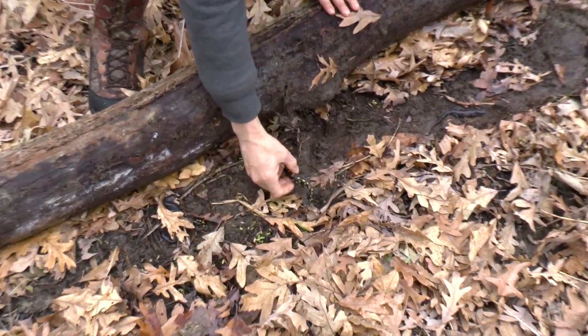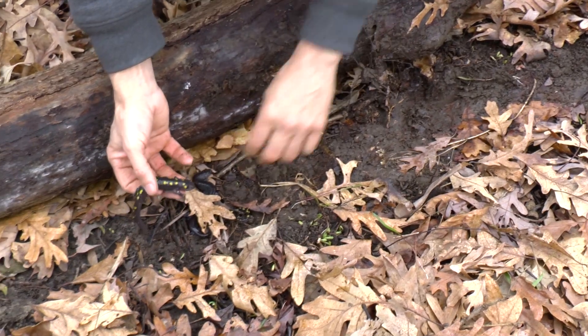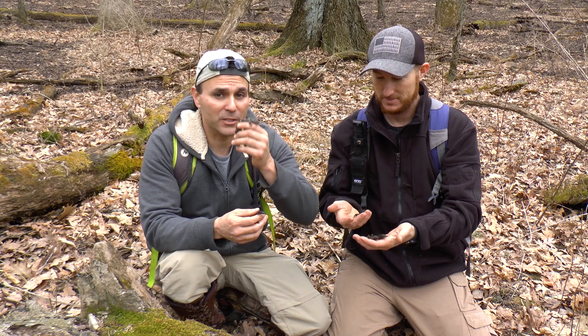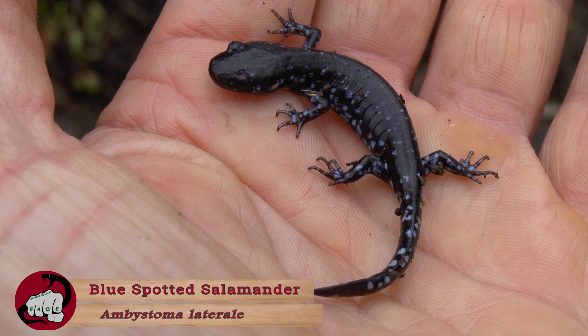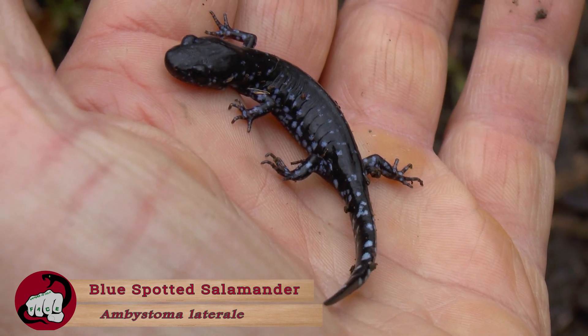Here we go. We made our way into the forest, flipped some logs, and moved some earth. We got the salamanders — two of the most common species. We have the spotted salamander with the yellow spots, and then this little black one is called the blue-spotted salamander. It has these beautiful blue flecks along the body and the side of the tail.